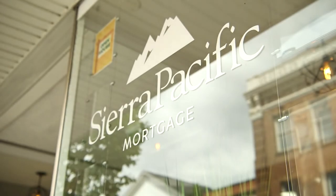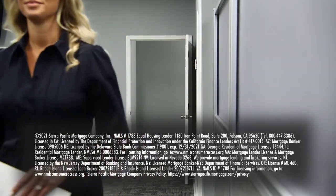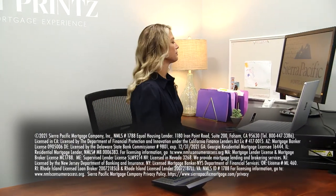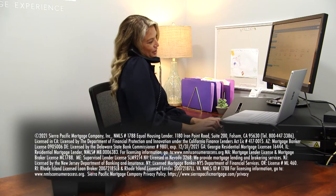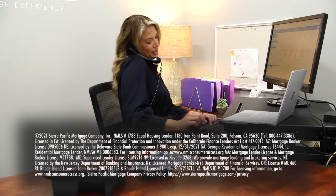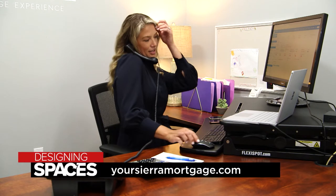Sierra Pacific Mortgage has been family-owned for more than 35 years. They have licensed mortgage advisors in 49 states nationwide, including Washington DC. In addition to first-time homebuyers, current homeowners are taking advantage of the low mortgage rates to refinance their existing home, purchase a vacation home, and buy an investment property. To learn more, call 800-844-6032 or visit YourSierraMortgage.com or DesigningSpaces.tv.